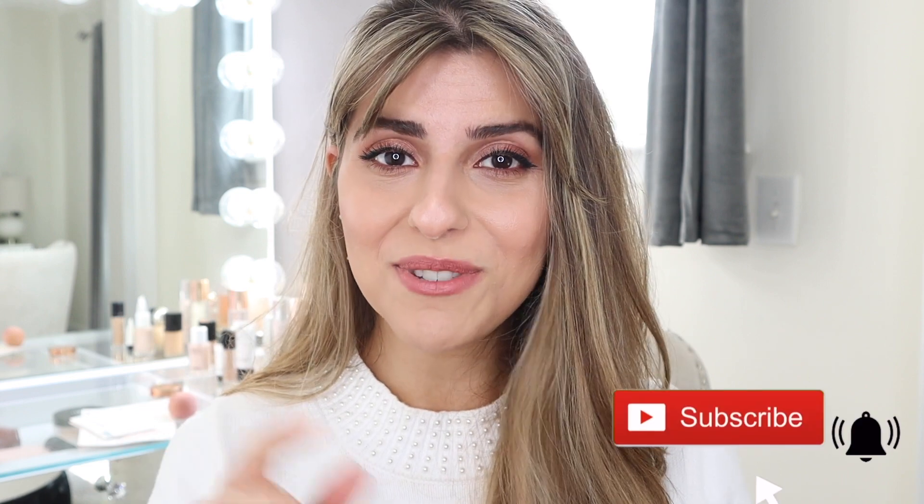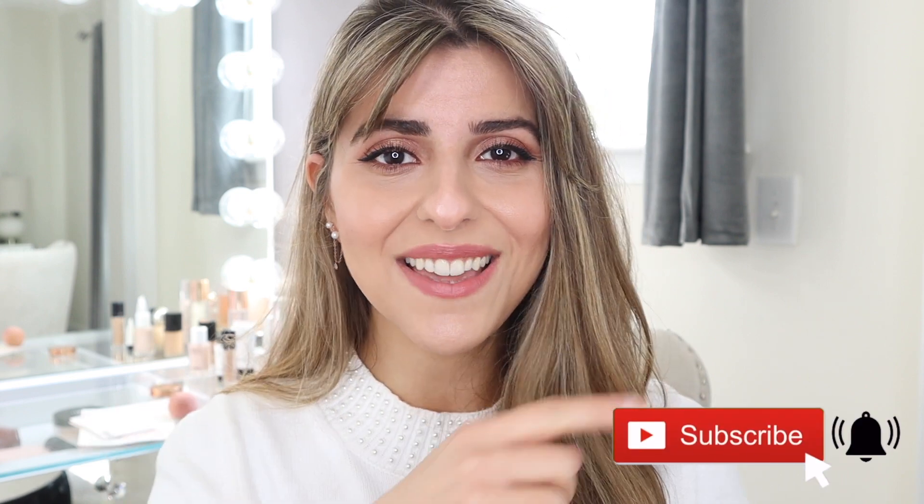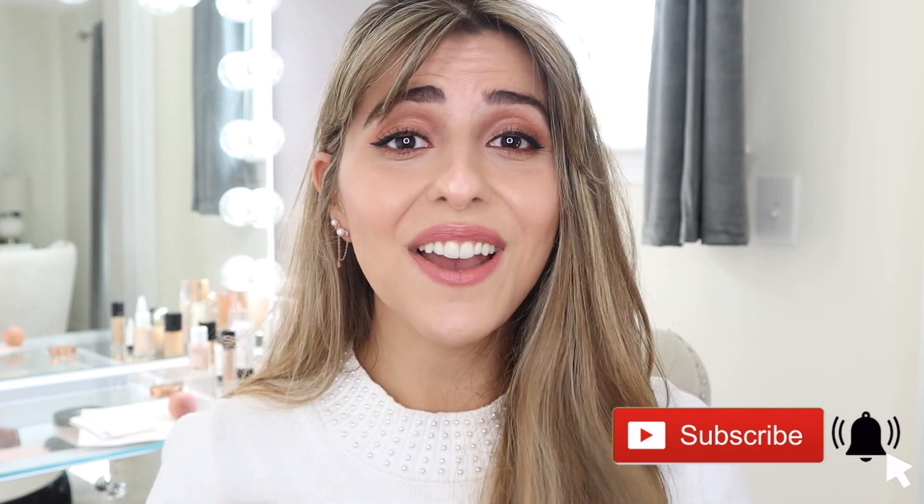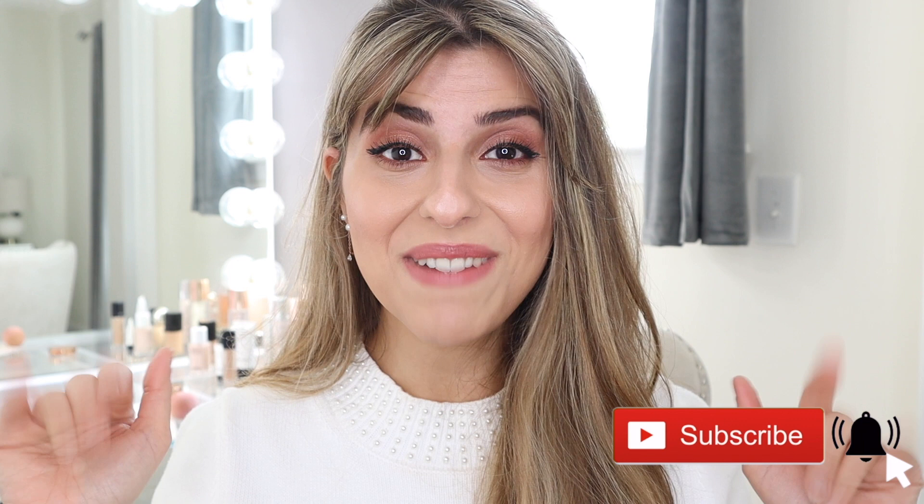I have so many good videos coming up very soon — Christmas time is coming and all these new products are rolling out and I cannot wait to review them for you guys. So be sure to subscribe to my channel if you haven't done so already and hit that notification bell to get notified when I upload new videos. Thank you guys so much for watching — I will see you in my next video.